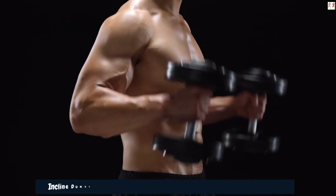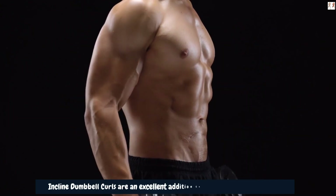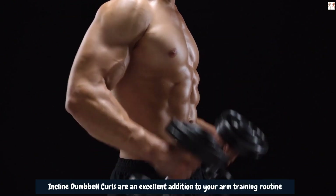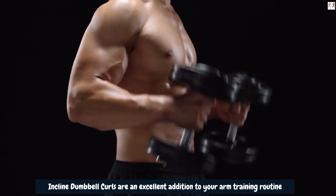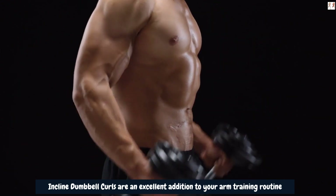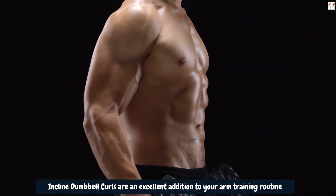Incline Dumbbell Curls are an excellent addition to your arm training routine, offering a unique angle that targets the biceps and the long head effectively. By consistently incorporating this exercise and progressively increasing the resistance, you can stimulate muscle growth, promote hypertrophy, and potentially achieve those desired 4-plus inches in arm size.